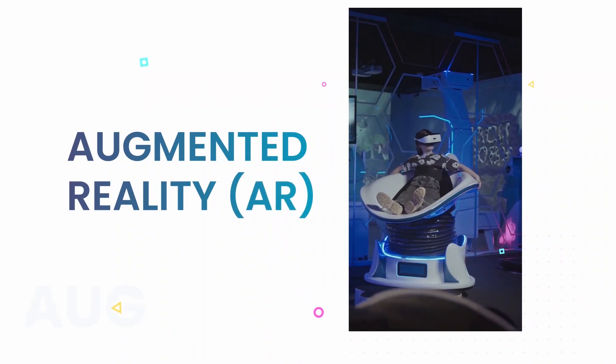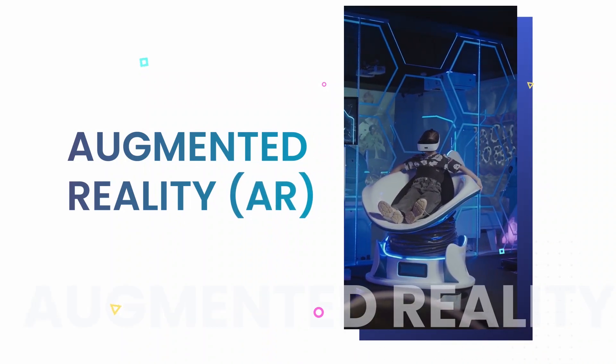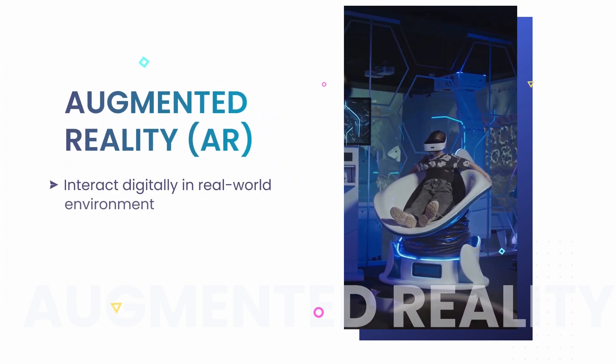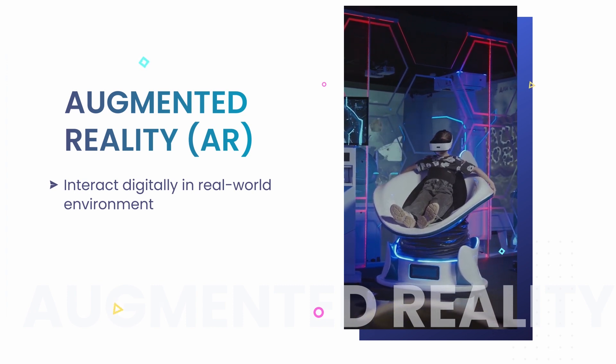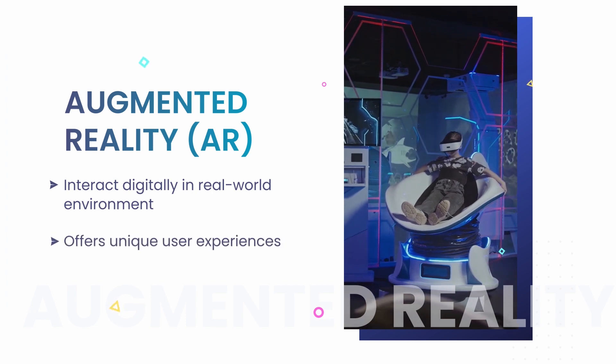The first one is Augmented Reality. AR is one of the most popular trending technologies in mobile app development. It allows users to interact with digital content in a real-world environment. AR apps are becoming more and more popular, with many businesses using them to provide a unique user experience.